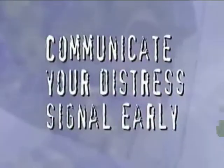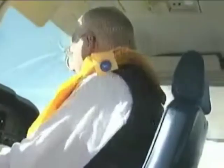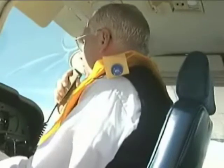Before ditching the aircraft, there are some fundamental steps to be considered. Communicate your distress signal early. Don't fall into the trap of denying what is happening to you — delaying critical decisions like this can decrease your chance of being rescued.